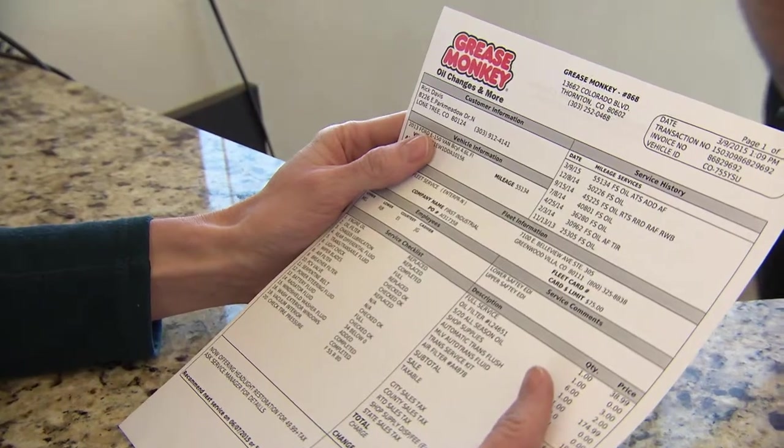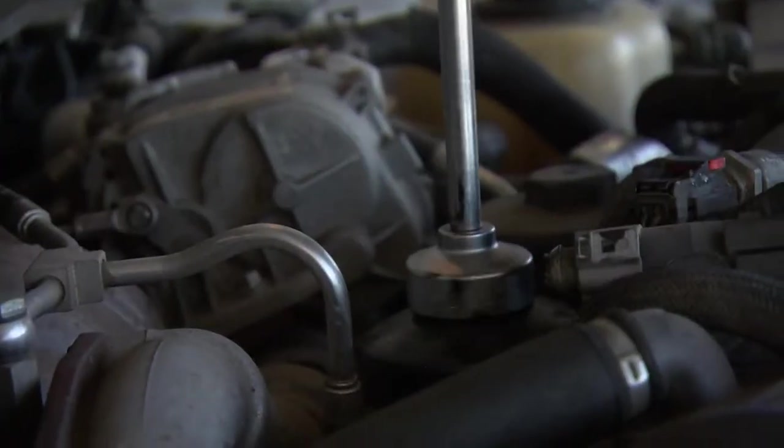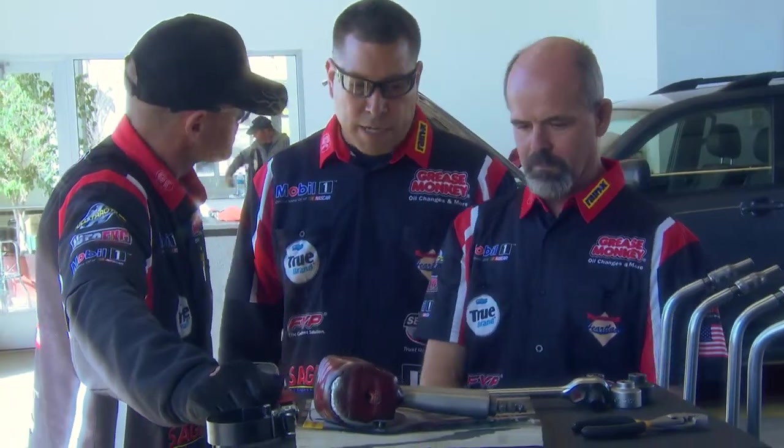That's why it's so important to have a preventative maintenance provider that you can trust and count on. At Grease Monkey, every time you visit, you will receive a printout of the services that your vehicle needs according to your mileage and your manufacturer's recommendations. The technicians really seem so knowledgeable — do they get any special training? Training is a top priority. Grease Monkey International provides many hours of hands-on training as well as classroom training. We also have Grease Monkey University, our online training program offering over 200 different courses ranging from technical aspects to customer service and management.